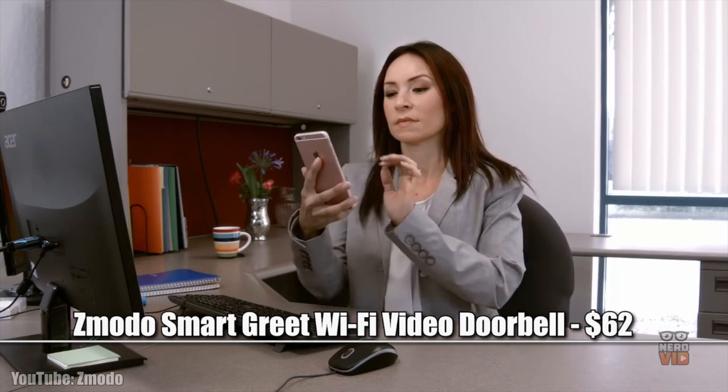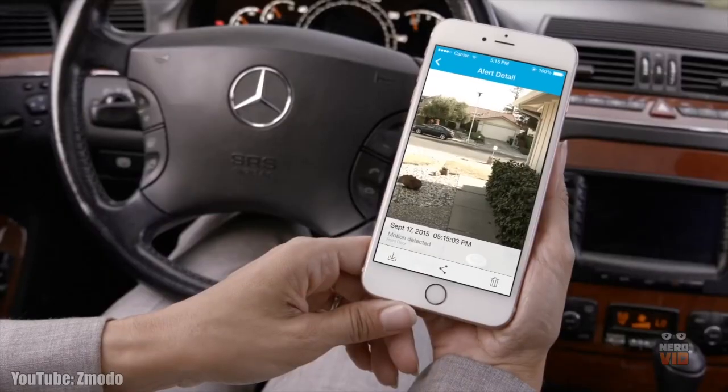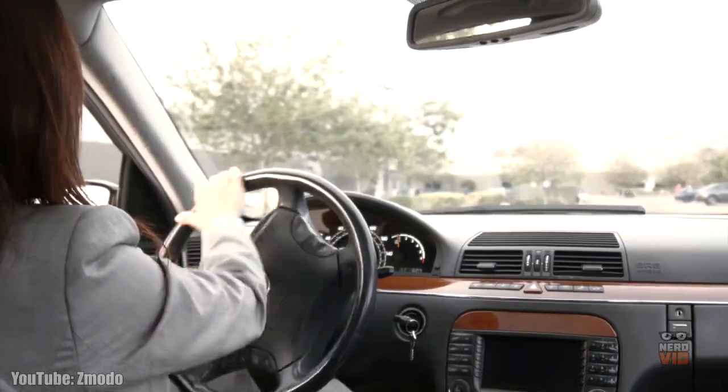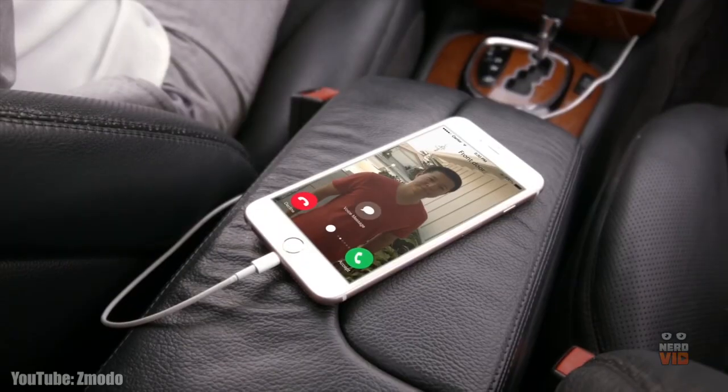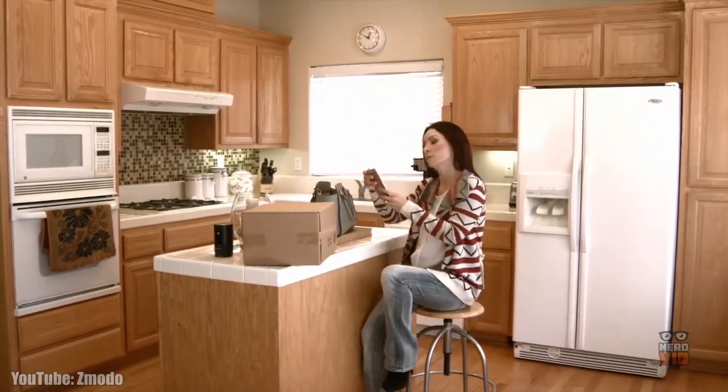Zmoto is a highly popular smart doorbell that allows users to access it directly from a smartphone, making it much easier to see who's at your door. It features motion sensors and also records video every time someone rings your doorbell when you aren't home or can't answer the door. Coming in at a modest price of only $62, this smart device is definitely one of the most solid choices on the market.